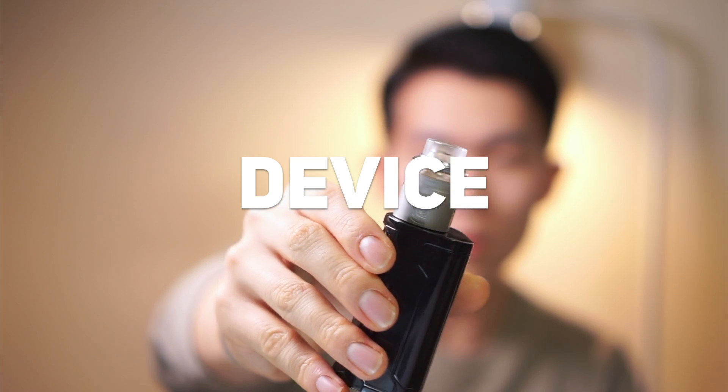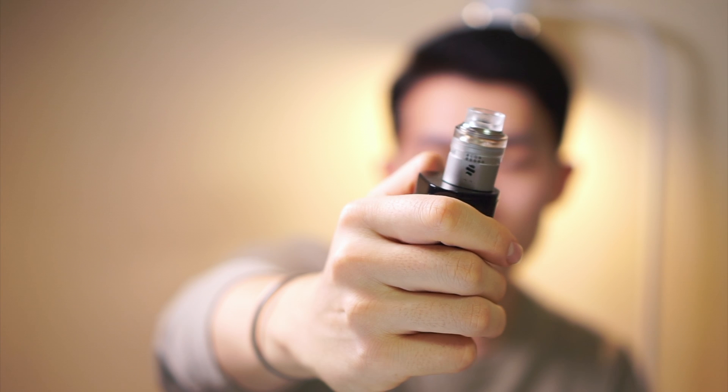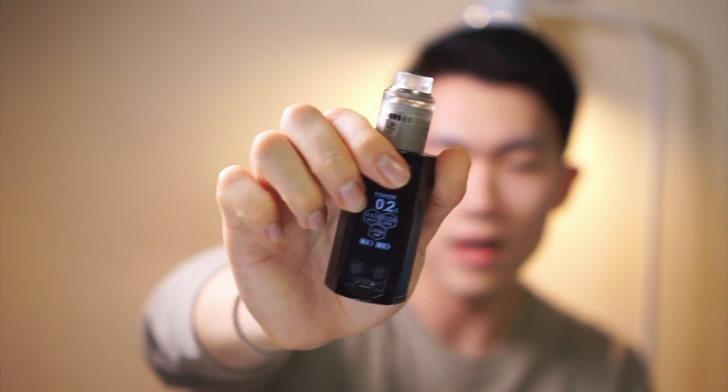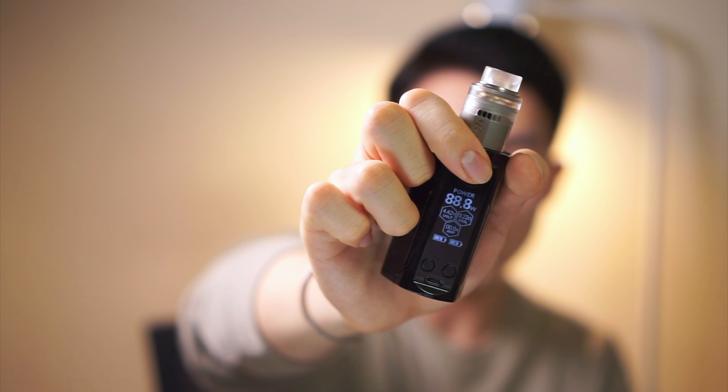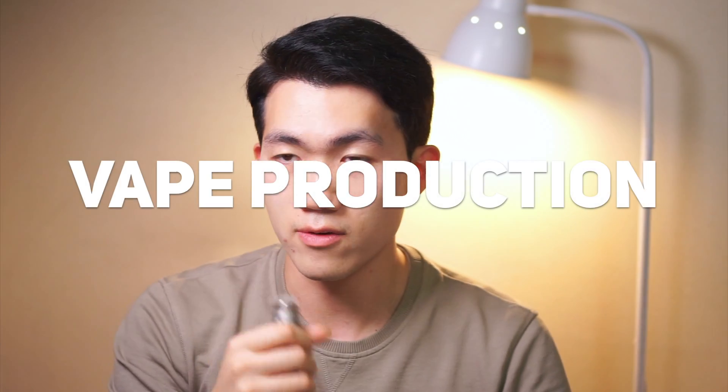Here I have the Wormhole by Vapefly — it's an interesting RDA. Its airflow comes from both sides of each coil. I'm using the Rouleau Gen3 DUO by Wismec at 88.8 watts and 0.22 ohm. Let's have a vape.